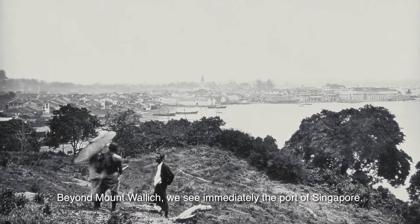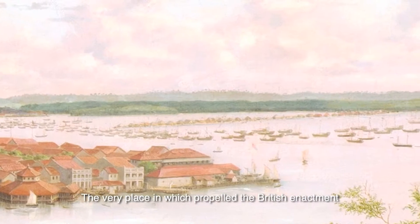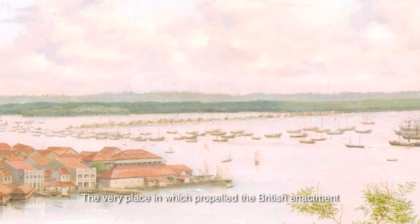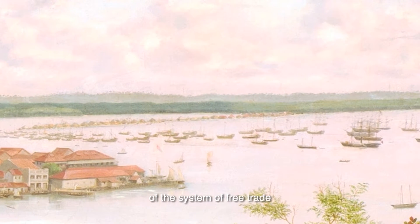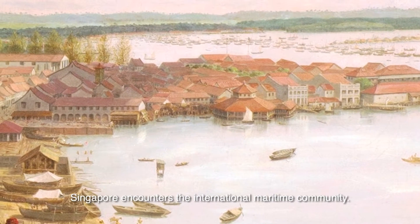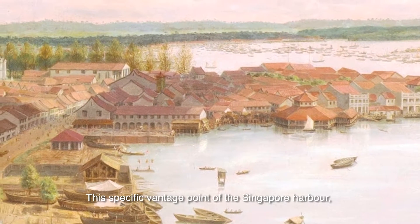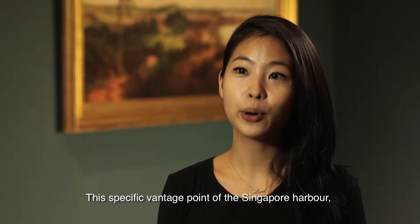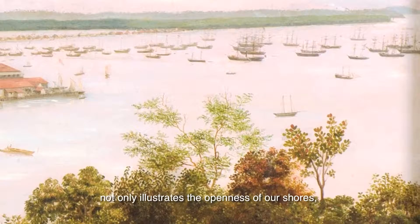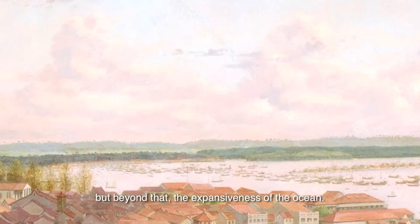Beyond Mount Wallach, we see immediately the Port of Singapore, the very place which propelled the British enactment of the system of free trade, and it is the very place and site in which Singapore encounters the international maritime community. This specific vantage point of the Singapore harbour not only illustrates the openness of our shores but beyond that, the expansiveness of the ocean.